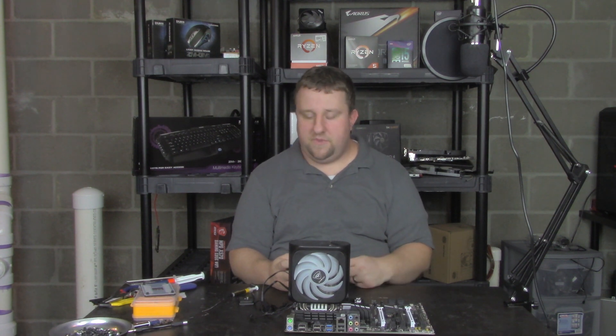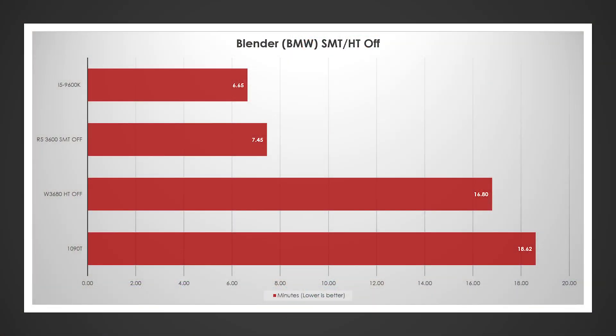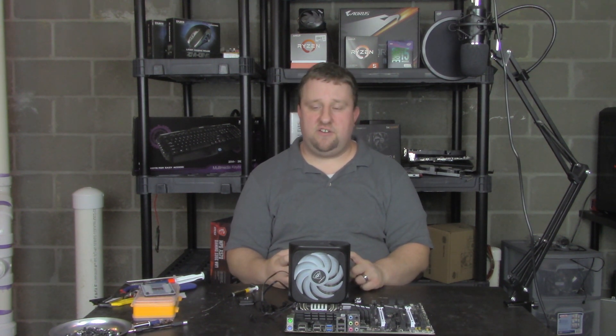Let's turn off hyper-threading and SMT. Looking at Blender with hyper-threading off: the gap isn't as big as I expected between the W3680 and the 1090T — about a two-minute difference versus the previous six-minute difference. I didn't think hyper-threading made up that much. Interestingly, despite the R5-3600 being a better multi-core CPU with SMT, it falls behind the i5-9600K here — and there's a reason for that: QuickSync. If this were an i5-9600KF without QuickSync, it probably would have done worse.